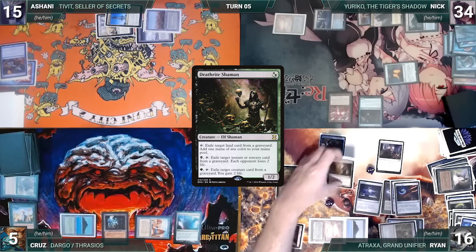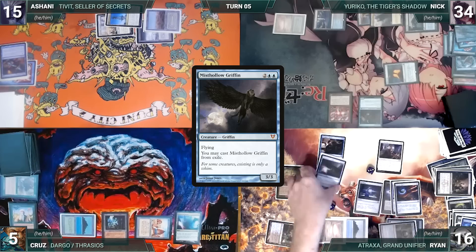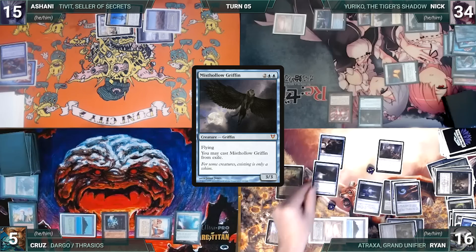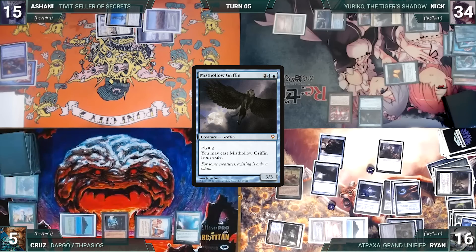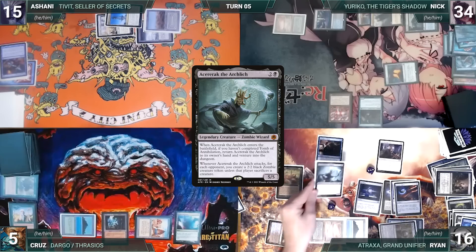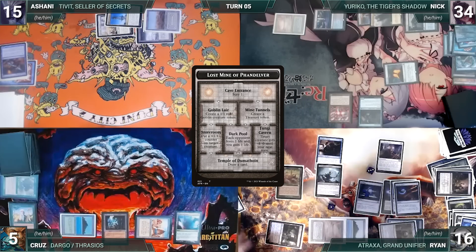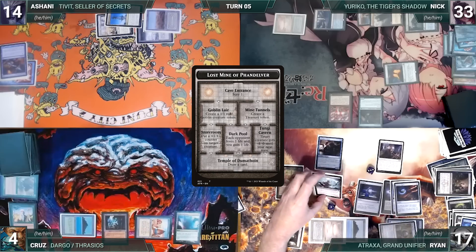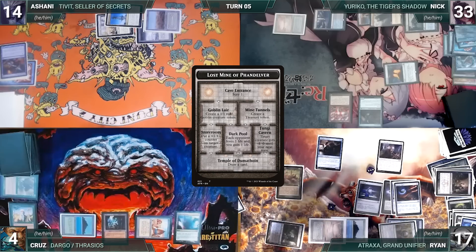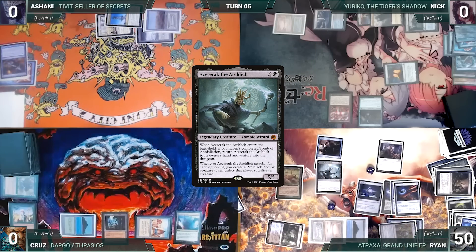Ryan casts Deathrite Shaman, then exiles it to Food Chain adding two blue. He casts Mist Hollow Griffin, then exiles it to Food Chain adding five blue. He presents a loop: cast Mist Hollow from exile, exile it to Food Chain for five blue, and repeat until he has infinite blue creature mana. He then uses the extra blue mana in a loop until he has infinite black mana. He casts Acererak the Archlich — it enters and Ryan ventures into the Lost Mine of Phandelver, then Acererak returns to his hand. He recasts it over and over. Whenever he enters the Dark Pool room, each opponent loses one and Ryan gains one. Since Ryan never completes the Tomb of Annihilation, he can bounce Acererak over and over until his opponents are dead — and Ryan wins the game.